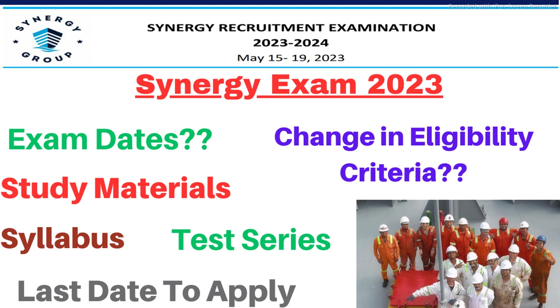Synergy Exam 2023 notification has been released and the tentative exam dates are from 15th May to 19th May 2023. In this video, we are going to discuss the last date to apply, eligibility criteria, Synergy Exam syllabus, and the exam pattern.